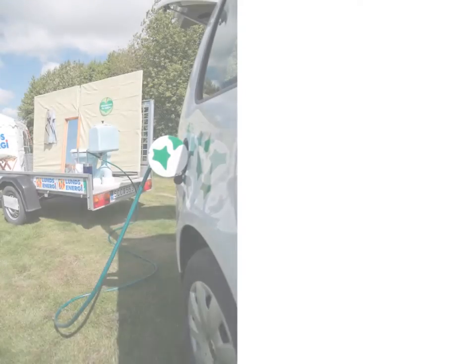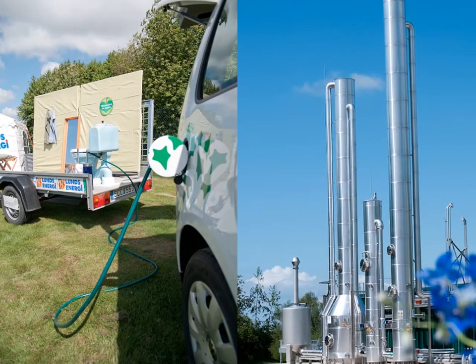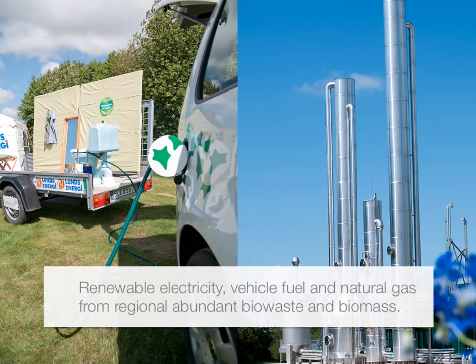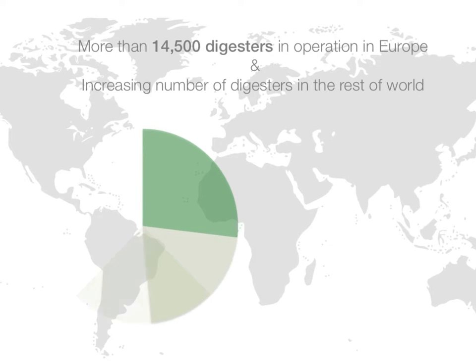With the vision to fully harness this potential, a real industry has grown around the industrial biogas plants that use anaerobic digestion to generate renewable electricity, vehicle fuel and natural gas from abundant bio-waste and biomass. Over the last few decades, this industry has grown rapidly, counting now more than 14,500 digesters in operation in Europe and an ever-increasing number of digesters in the rest of the world.